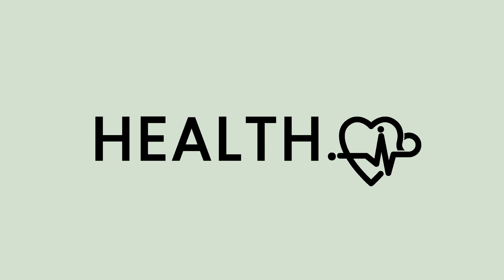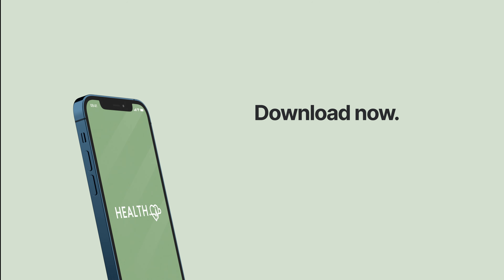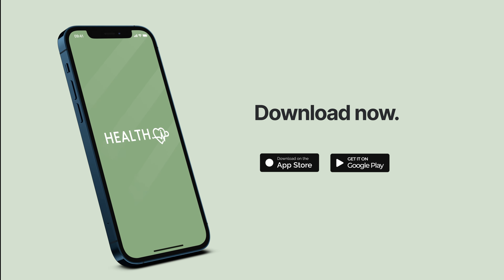Health.io is going to be with you the whole way, helping you to reduce health complaints and make life more enjoyable. Health.io — download now. Thanks for watching.